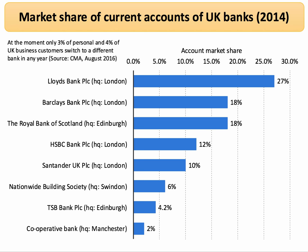Crucially, the Competition and Markets Authority found in August 2016 that very few people actually change their accounts. At the moment, less than 3% of personal and 4% of business customers switch to a different savings account in any one year. There's very strong brand loyalty — Lloyds Bank, Barclays and the Royal Bank of Scotland are far and away the three biggest banks in the UK.